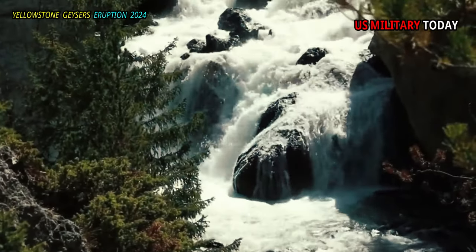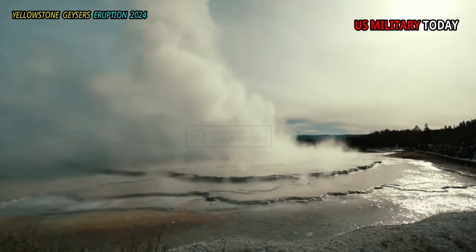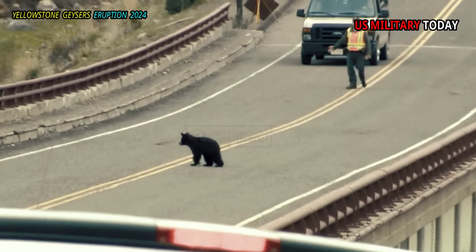The trailhead is east of Kepler Cascades' pullout, 3.5 miles (5.6 km) southeast of the Old Faithful Overpass on Grand Loop Road.